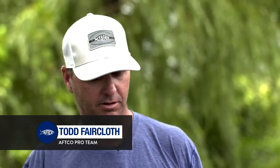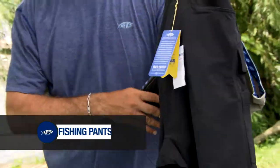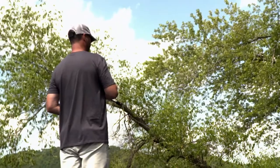I want to talk about one of my favorite pants, the AFCO pack pants. It comes in two different colors: black and khaki. It's got a lot of great features — a pliers pocket here on the side, and they're stain resistant, lightweight, and stretchy.